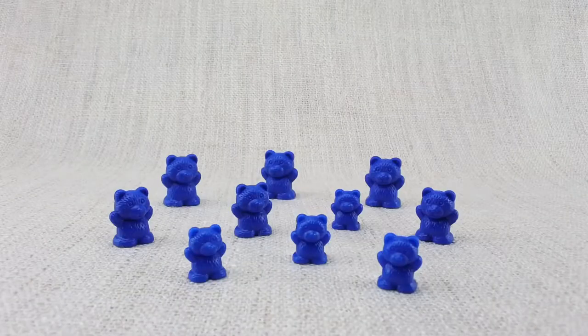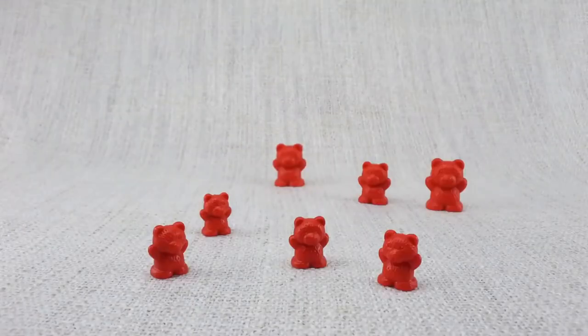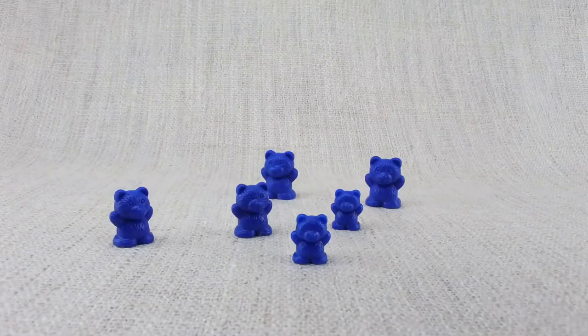To see more great learning videos, click subscribe. Or you can click the links at the end of this video. Bye, red bears. Bye, green bears. Bye, yellow bears. Bye, blue bears. Yay!